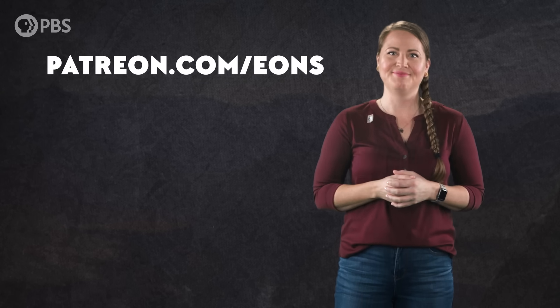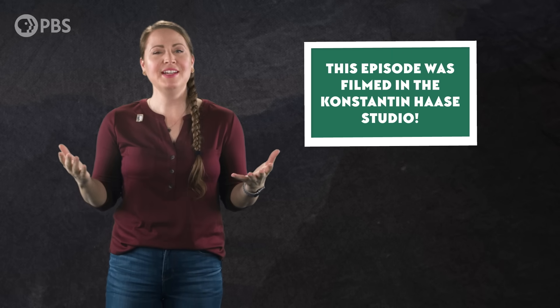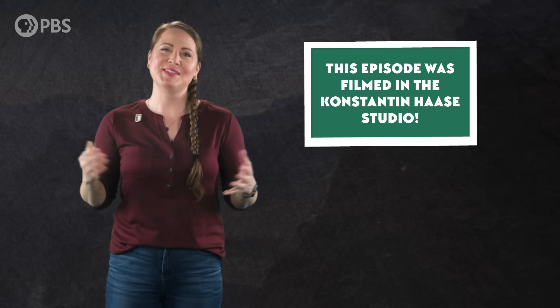Remember, all pledge levels have access to our Discord, so come nerd out with us by becoming an Eonite at patreon.com/eons. Thank you for joining me in the Konstantin Hasse studio. If you like what we do here, subscribe at youtube.com/eons.